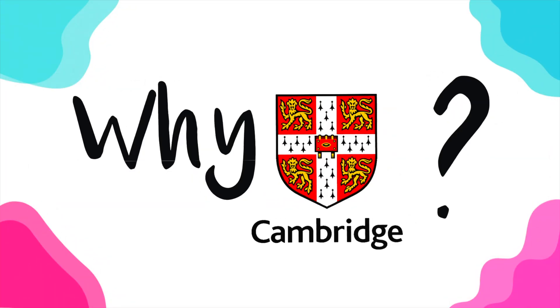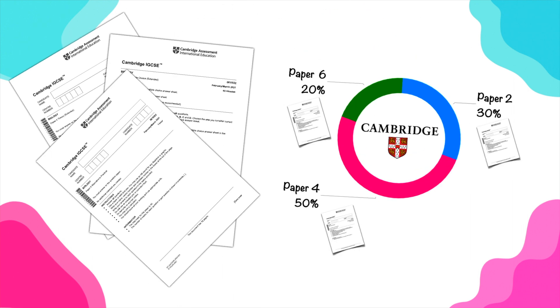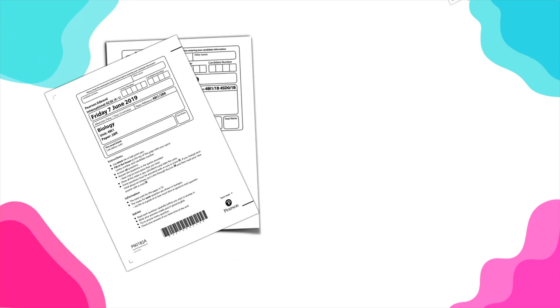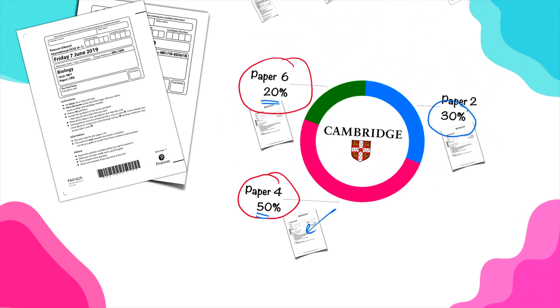Another reason to consider Cambridge for IGCSE is the fact that Cambridge offers three exam papers per session. Paper 2 is worth 30%, Paper 4 is worth 50%, and Paper 6 is worth 20%. So if someone didn't do well on Paper 4, which is 50% of the overall, they still have room to improve in Paper 2 and Paper 6. This is not the case with EdExcel, which only has two exam papers, with Paper 1 worth 61%. If someone didn't do well on Paper 1, they have very little room to improve in Paper 2.